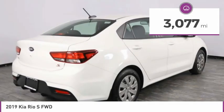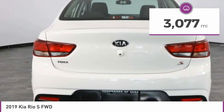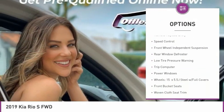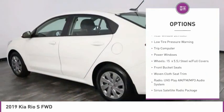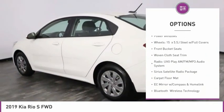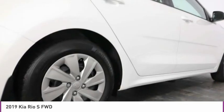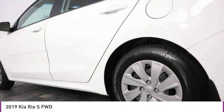This vehicle has less than 4,000 miles. Here are some of this vehicle's great options: electronic stability control, brake assist, traction control, remote keyless entry, speed control, front wheel independent suspension, rear window defroster, low tire pressure warning, trip computer, power windows.